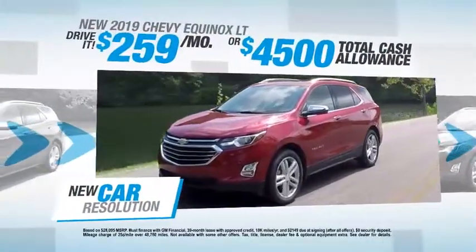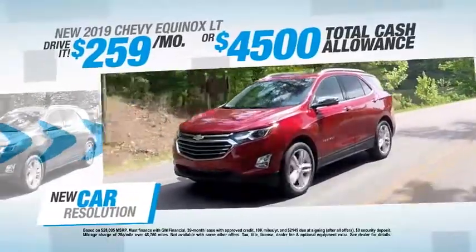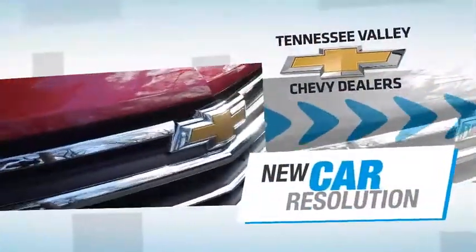Make a new year resolution to get into an amazing new 2019 Equinox right now for just $259 a month, or save $4,500 at your Tennessee Valley Chevy dealers.